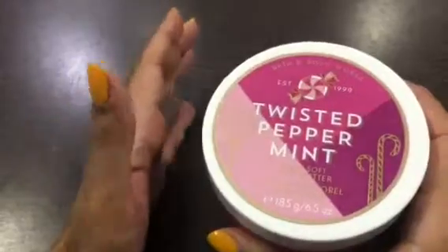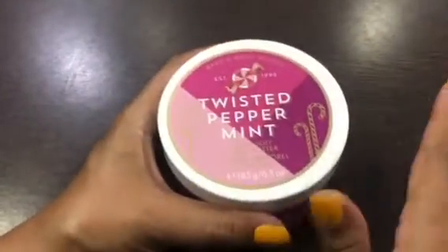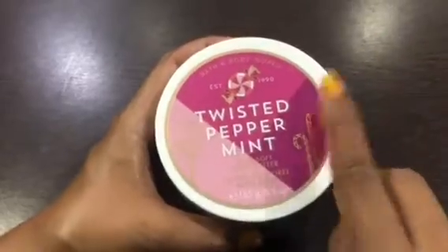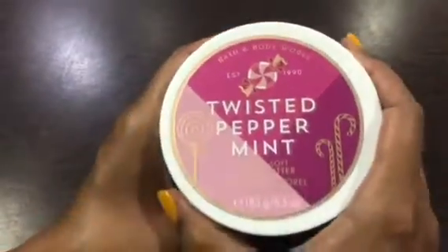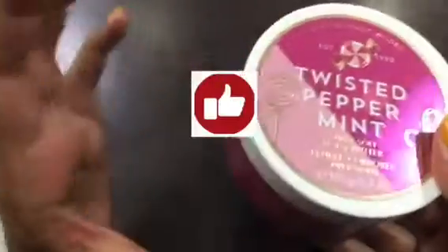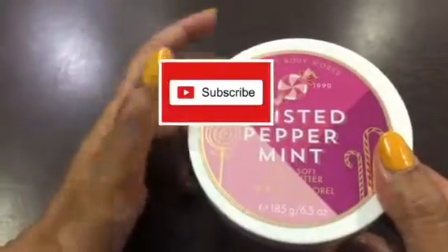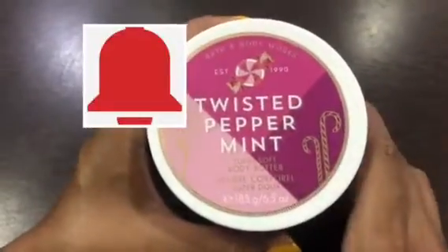Guys, this is not a sponsored video. This is my personal experience which I am sharing with you. I ordered and purchased it myself and wanted to share it so that in future, if you purchase this product, it will be easy for you. If you liked this video, press the like button and subscribe to my channel for more videos and press the bell icon. Thank you.